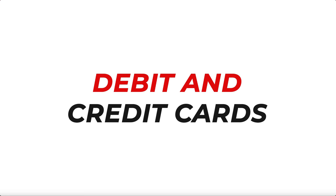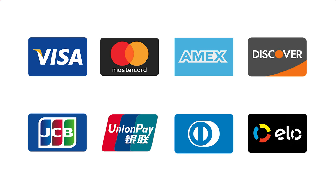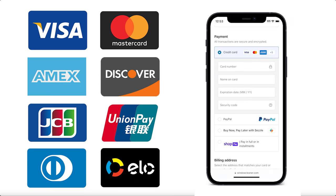First up, the classics. We accept all major debit and credit cards for those who prefer the traditional route. Simply enter your information when prompted at checkout. Secure, straightforward, and reliable.